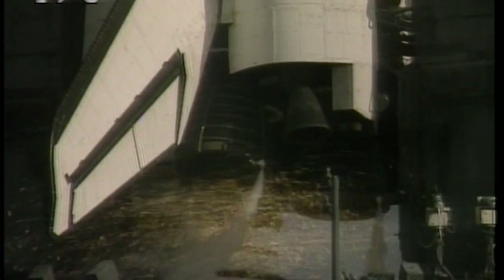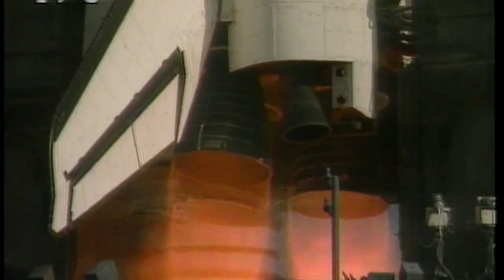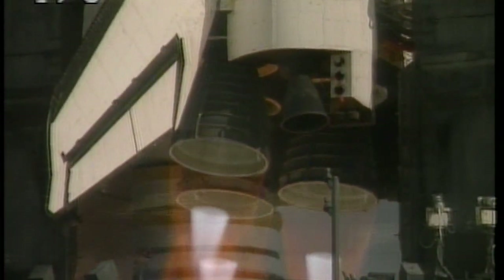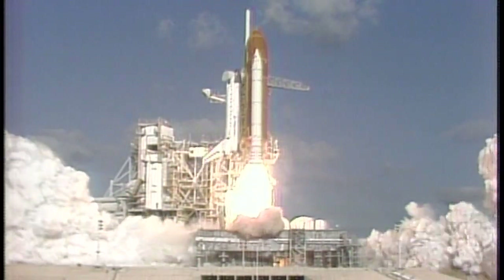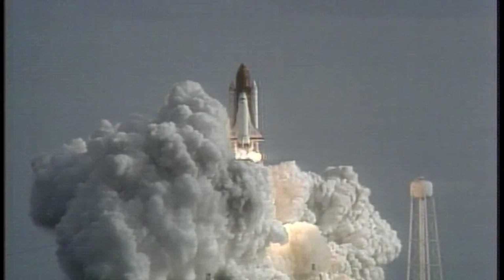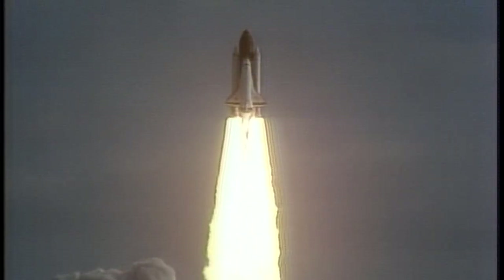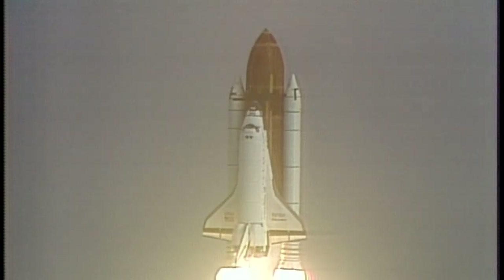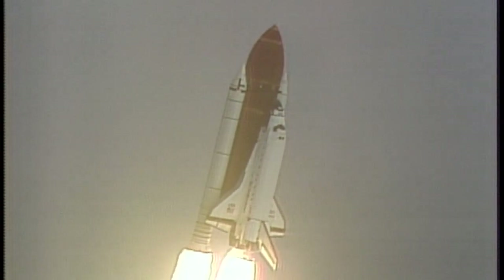Main engine start. We are go for main engine start — T-minus six, five, four, three, two, one — and liftoff of the Space Shuttle Discovery with the Hubble Space Telescope, our window on the universe. Mission Control, Houston. Roll program. Roger roll, Discovery. The roll maneuver puts the vehicle in the proper launch plane.